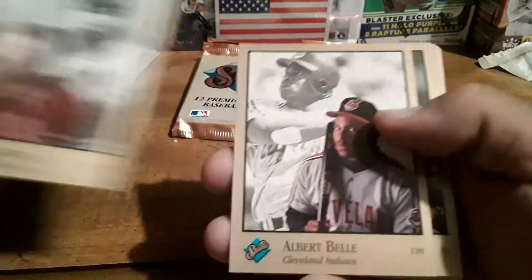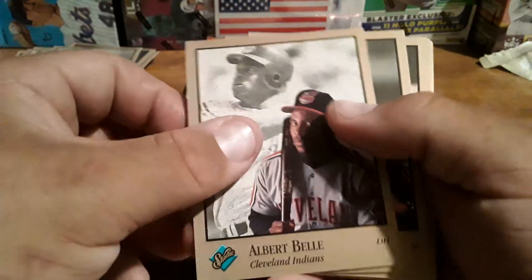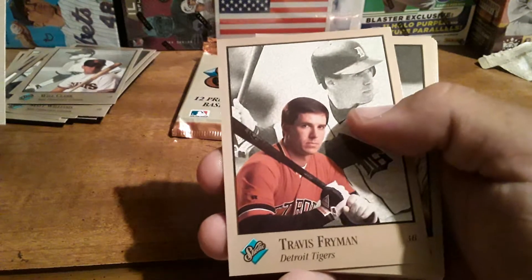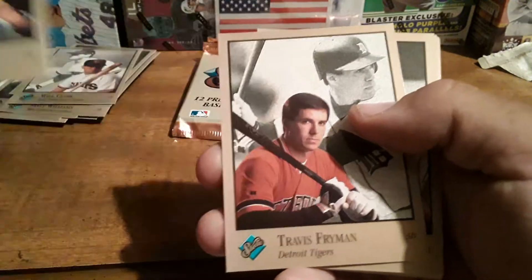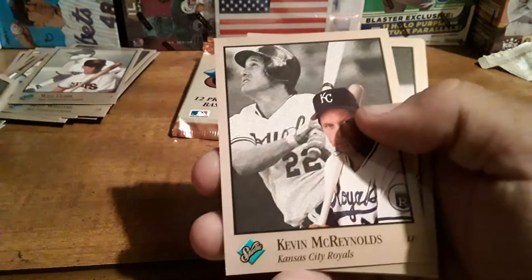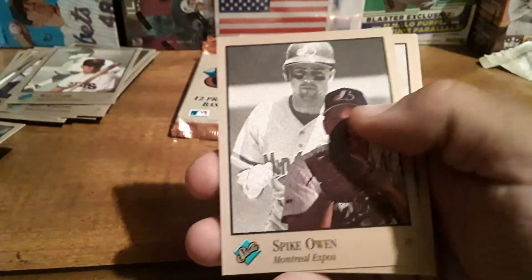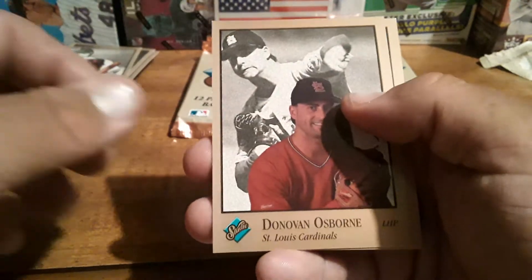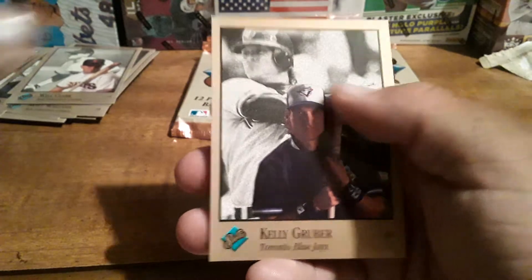This thing is just ripping open like nothing. We got a Hal Morris, there's a Joey Bell, Alejandro Pena, Travis Fryman, Spike Owen, Kevin McReynolds, Spike Owen again, Greg Vaughn, Royce Clayton, Dean Palmer, Donovan Osborne, and a Kelly Gruber.